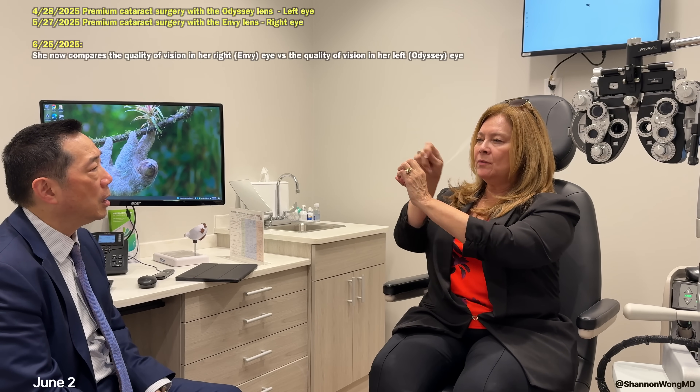A third patient has the Odyssey in the left eye and the Envy in the right eye, and can see without glasses in both. The difference: the right eye with the Envy is clearer and has less halos. Mid-range and near vision are both good in both eyes. But at night, the difference is very apparent — the Odyssey eye's halos grow large, while the Envy eye still has a ring around lights but it is noticeably smaller and less bothersome.